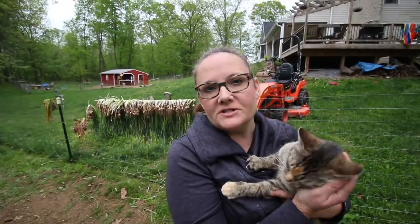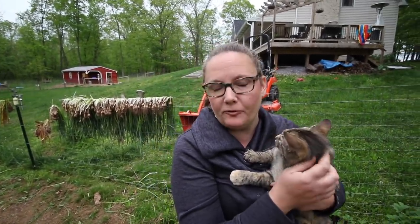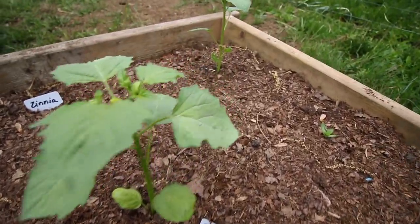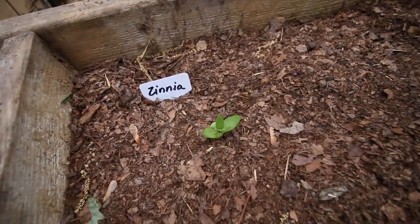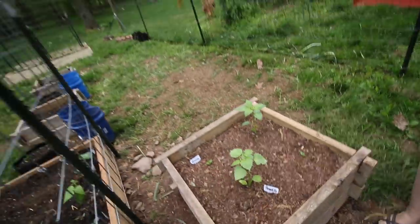We repurposed parts of our potato towers, because we found last year they were way too deep for what we needed. We've planted some tomatoes in some, tomatillos in another, and a couple of zinnias.